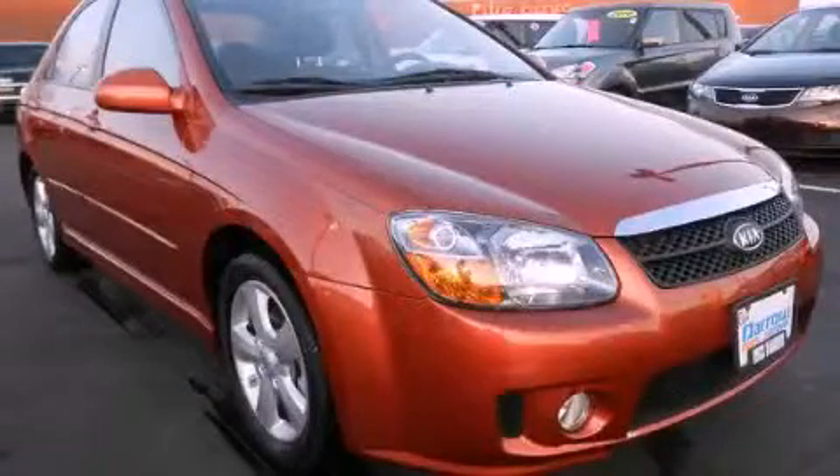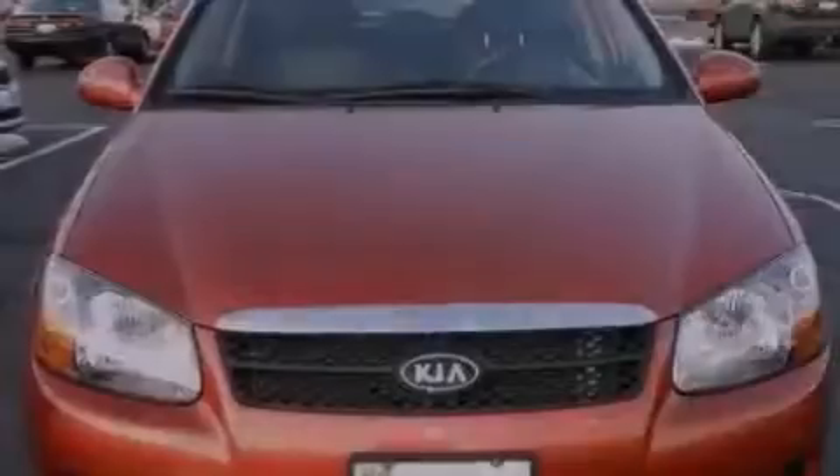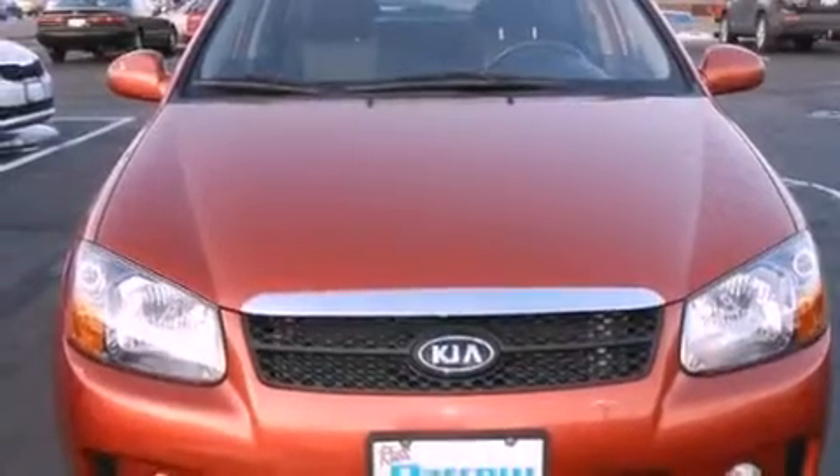This is a 2007 Kia Spectra. It has a four-cylinder engine and a four-speed automatic transmission.